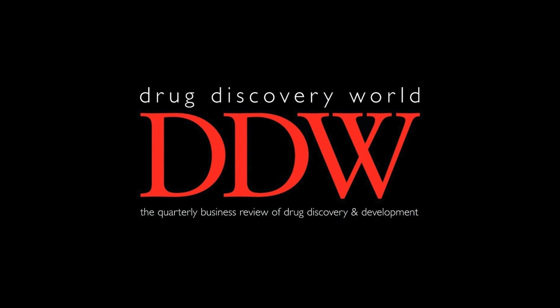Hello, and welcome to the Drug Discovery World podcast, a podcast covering topics around drug discovery and development, pharma and biotech. My name is Giles, and I'm here to take you through this episode.